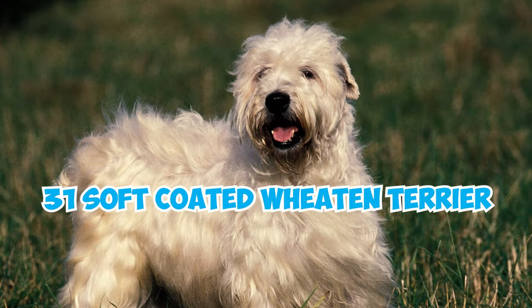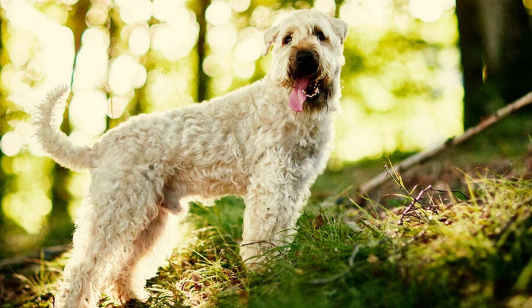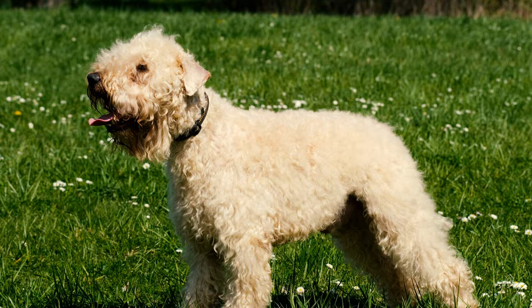31 Soft Coated Wheaton Terrier facts every owner should know. Number one: friendly and deeply devoted, the Soft Coated Wheaton Terrier is a medium-sized dog. Males typically stand at an average height of 18 to 19 inches and weigh between 35 and 40 pounds, while females are slightly smaller, standing 17 to 18 inches tall and weighing in the range of 30 to 35 pounds.